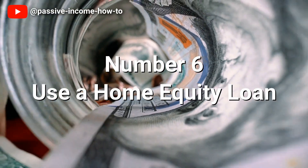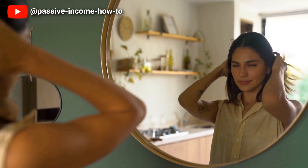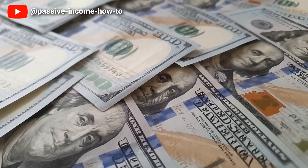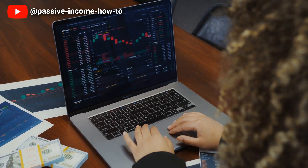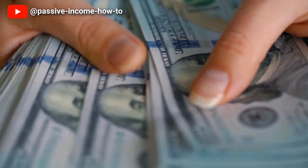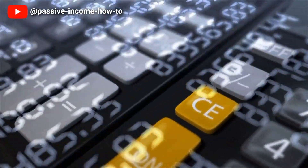Number 6: Use a Home Equity Loan. If you're carrying high interest debt, a home equity loan may be a viable option to reduce your tax bill. A home equity loan is a secured loan using the equity in your property as collateral, and the funds can be used to pay off high interest debts such as credit card balances, medical bills or personal loans. By consolidating your debts with a home equity loan, you can lower your interest rate, reduce your monthly payments and potentially save a significant amount of money on interest charges over time.